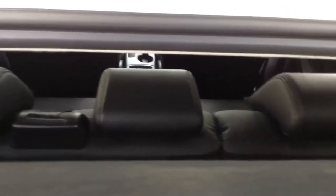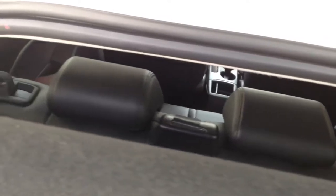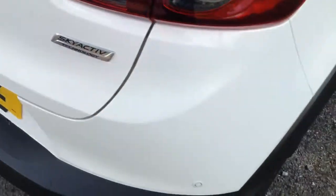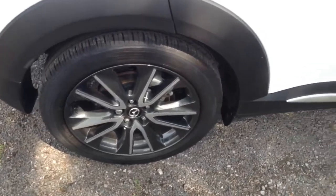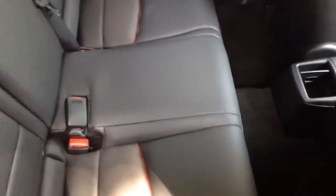Looking through, the vehicle has a parcel shelf and 60-40 split rear seats which fold down to give you extra space if necessary. They have three active headrests. Moving round, it's got a nice set of 18-inch alloy wheels, and if you take a quick look into the cabin it's a pretty decent size with enough room for three reasonably sized adults.